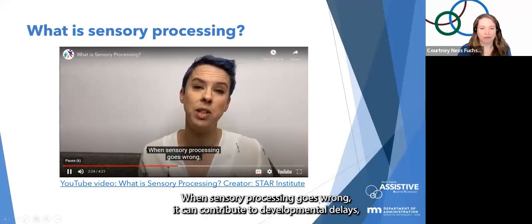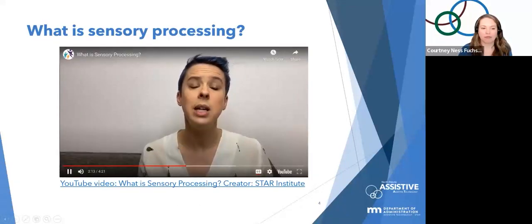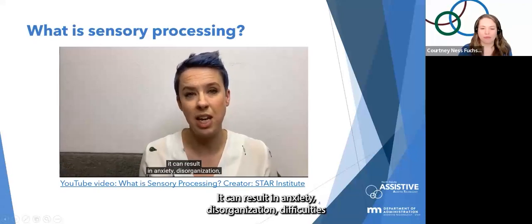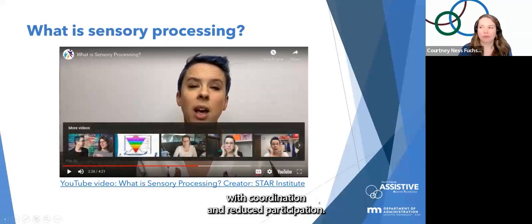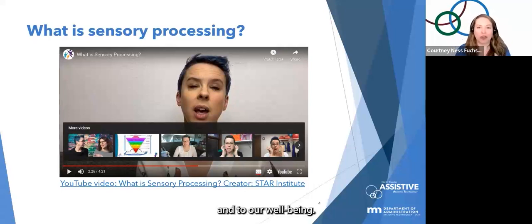Disordered sensory processing can prevent us from ever feeling calm or safe. It can result in anxiety, disorganization, difficulties with coordination and reduced participation. That video was really powerful in helping me understand just how important sensory processing is to our world and to our well-being.